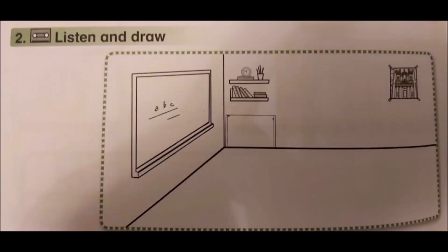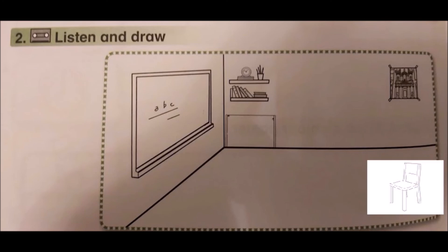Activity book, page 44, unit 3, exercise 2. Listen and draw. One. What's this? It's a chair. Two. What's this? It's a table.